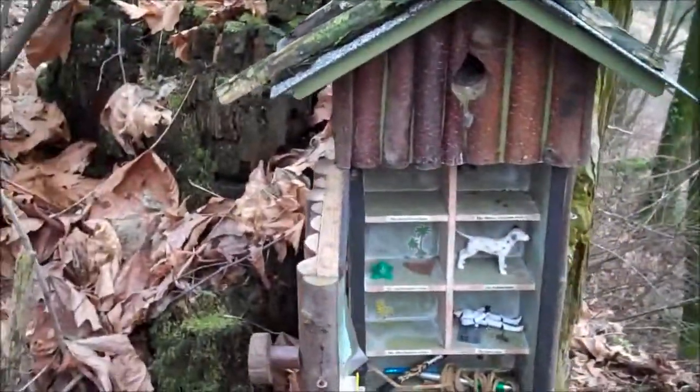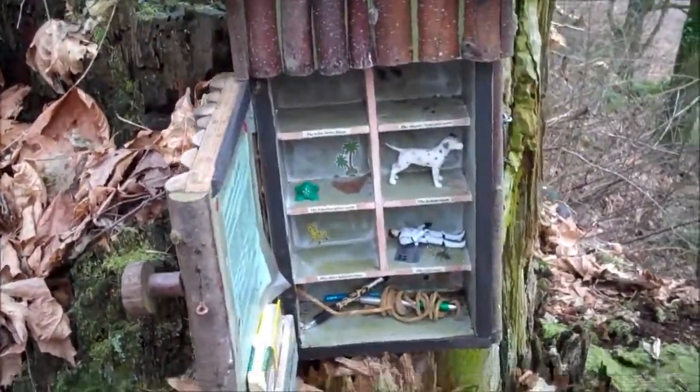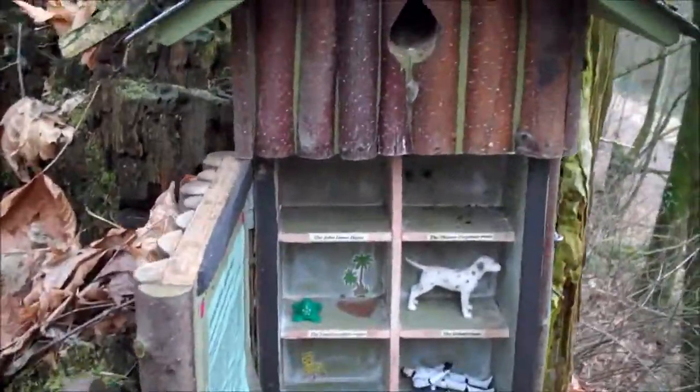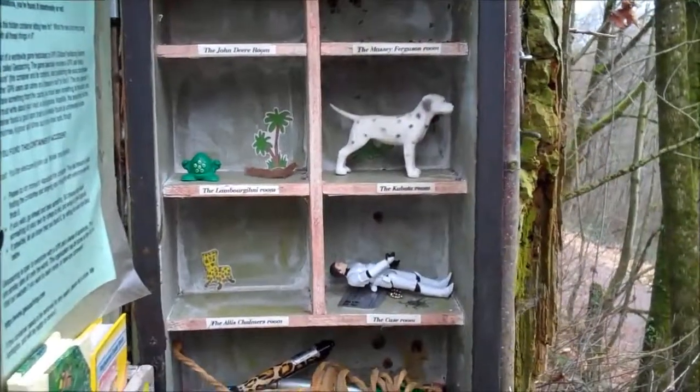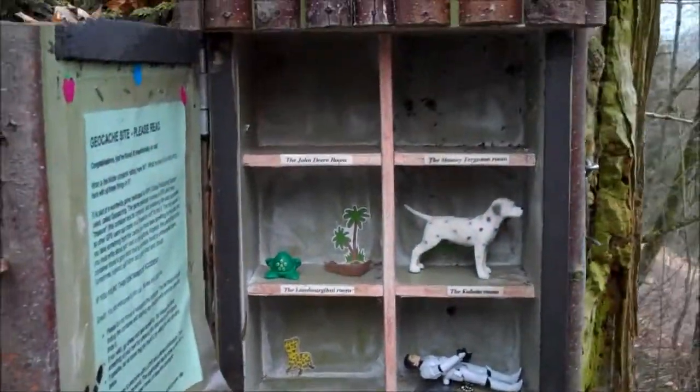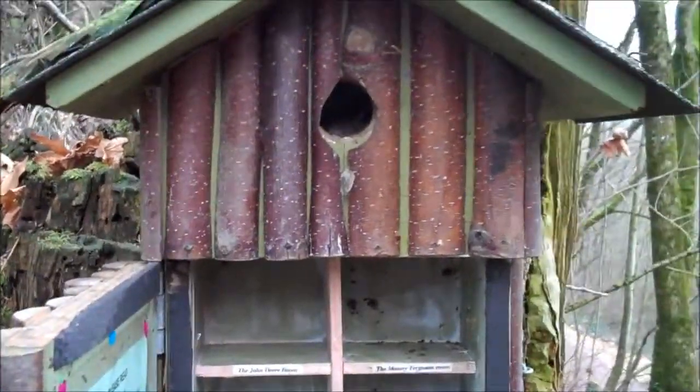What have we got? We've got a Han Solo stormtrooper trackable. We've got a series of different named rooms in here. It's instructions and logbooks. It's pretty cool and an actual birdhouse on the top.